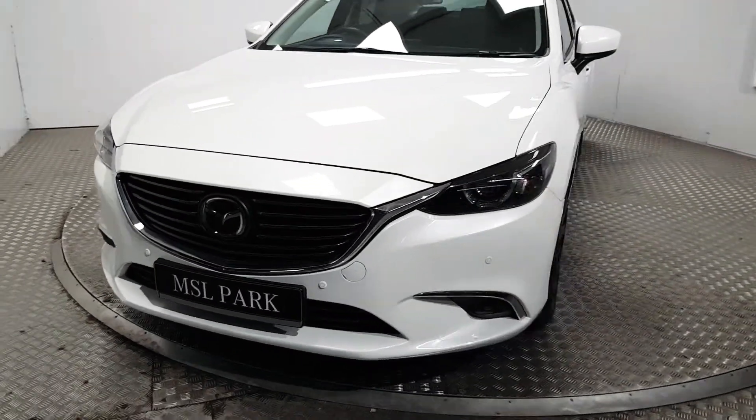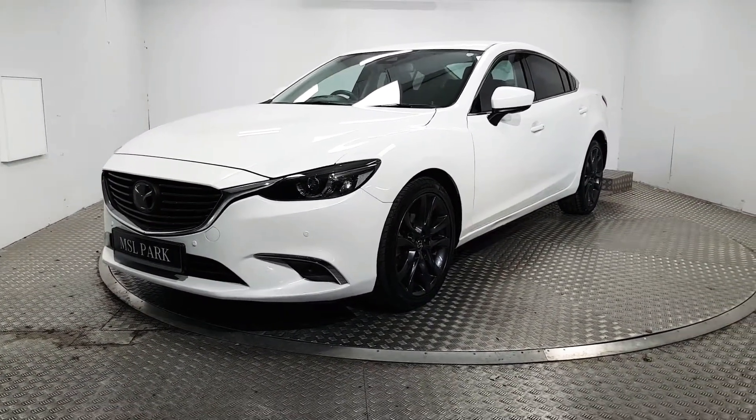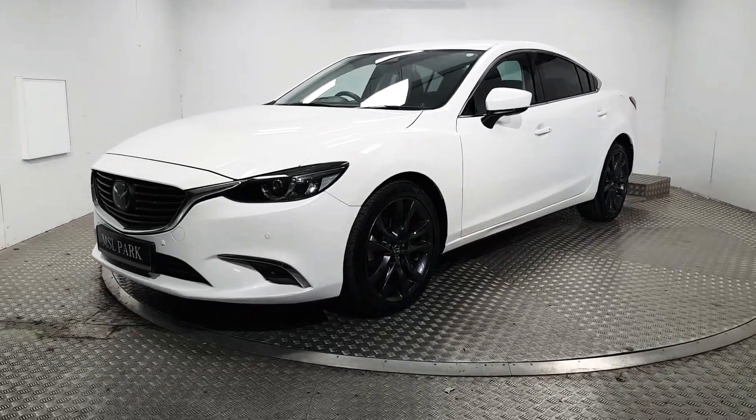If you'd like to know more about this stunning Mazda 6 or even book a test drive, please contact us. Our number is 01 869 1000. Thank you.